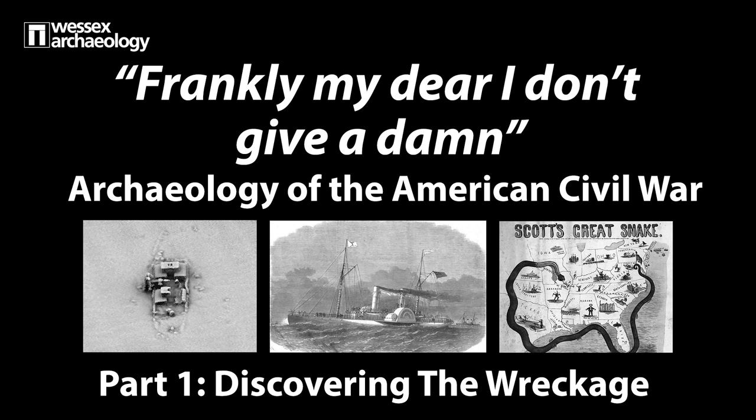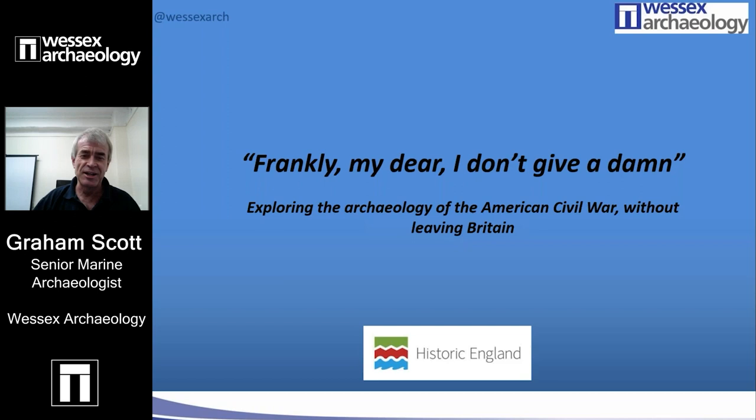Part one explores the discovery of the wreckage with our speaker, Senior Marine Archaeologist Graeme Scott. Thank you, Jenny.